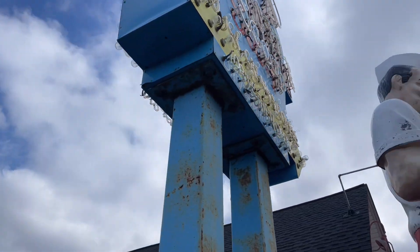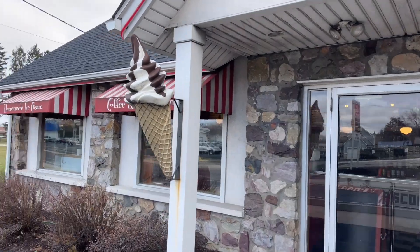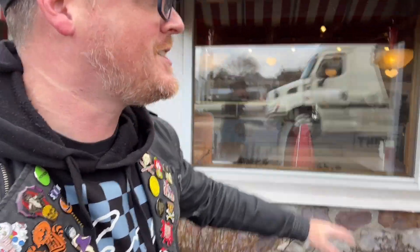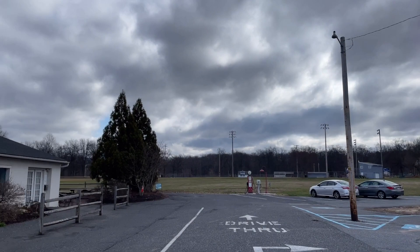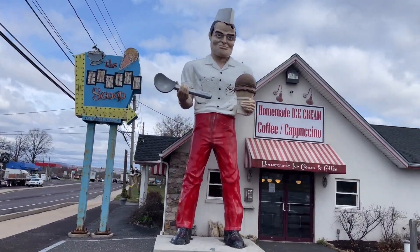They've got giant ice cream cones out front here. Look at the inside of this place — it's awesome. I wish they were actually open right now. What's this say here? Hickory Valley Farm, 1950. So I'm guessing this was actually the Hickory Valley Farm or something like that — I have no idea what the actual history of this building is. Now I'm curious. Hickory Valley Farm, 1950 — this area definitely was very much farmland a long time ago. Now of course it's been all built up. So I'm guessing this ice cream stand used to at one point be Hickory Valley Farms. So cool they actually kept that inscribed into the front stoop there.